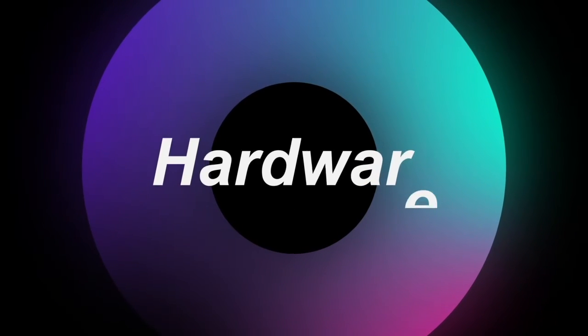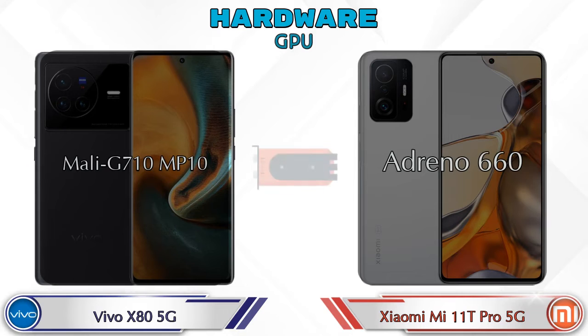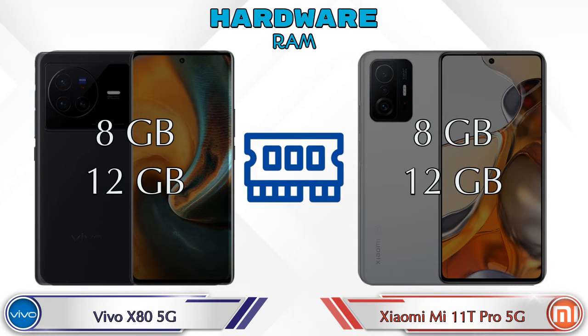First, let's talk about the most important part of the phone — hardware. For GPU, Mali-G710 MP10 is available in Vivo X80 5G and Adreno 660 is available in Mi 11T Pro 5G. For chipset, Vivo X80 5G has MediaTek Dimensity 9000 MT6983, and Mi 11T Pro 5G has Qualcomm Snapdragon 888.